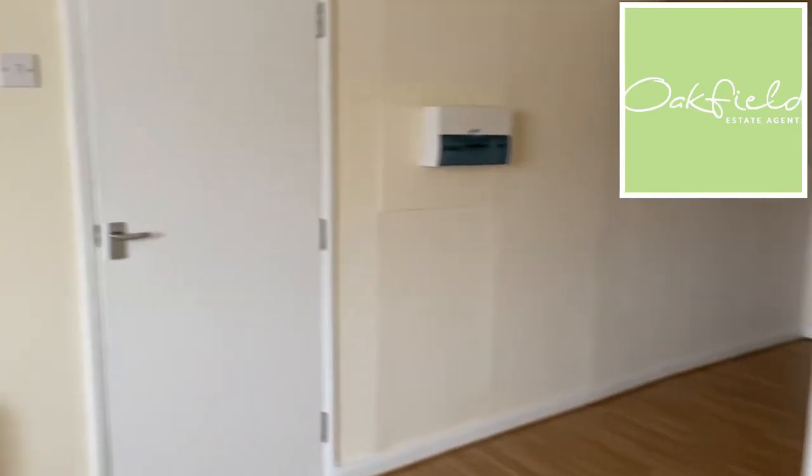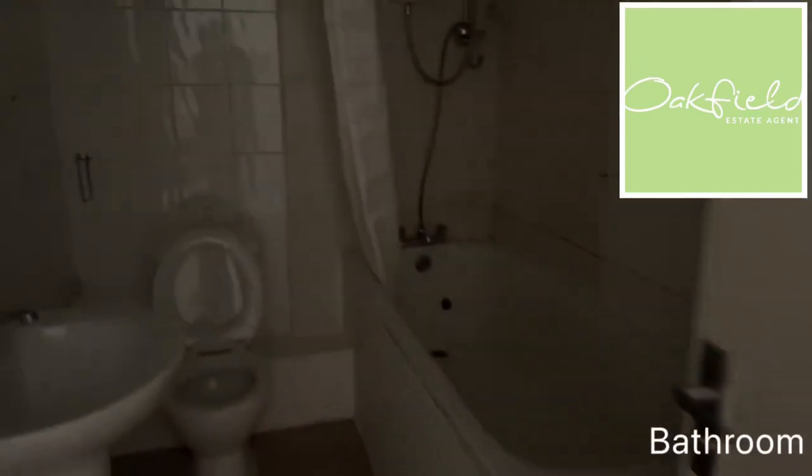And then coming back through to your hallway, you have your bathroom — with an electric shower over bath.